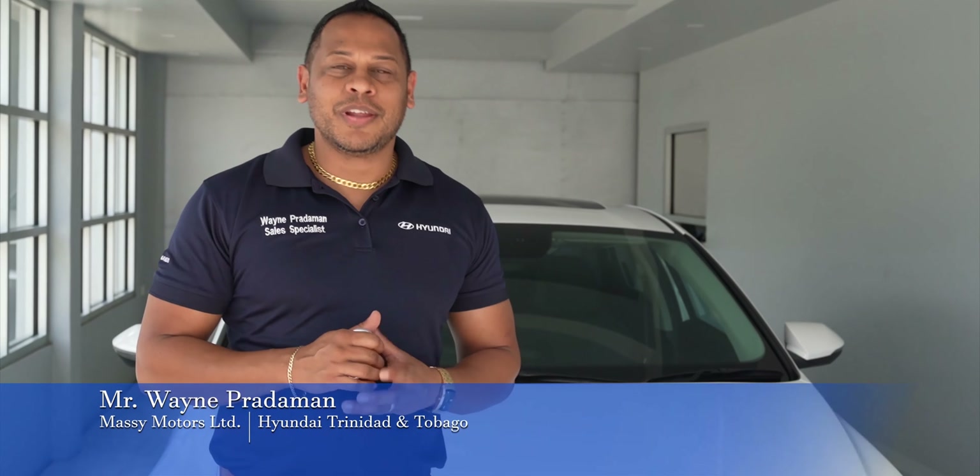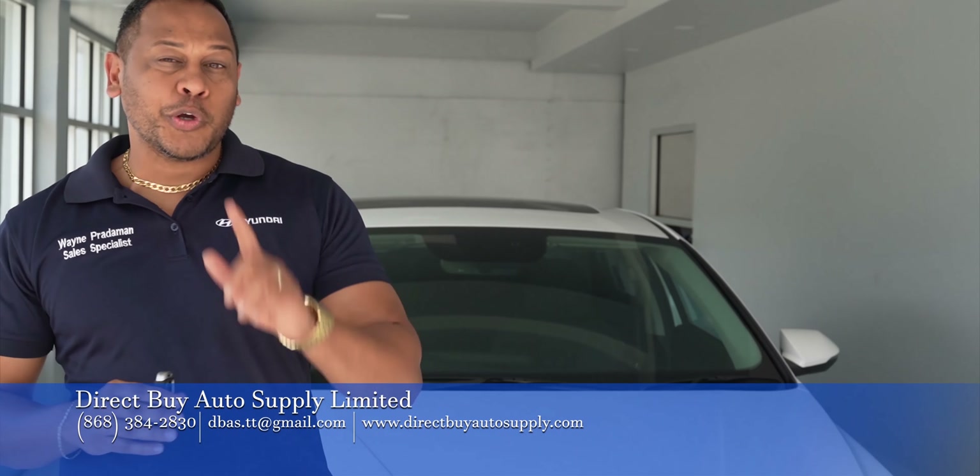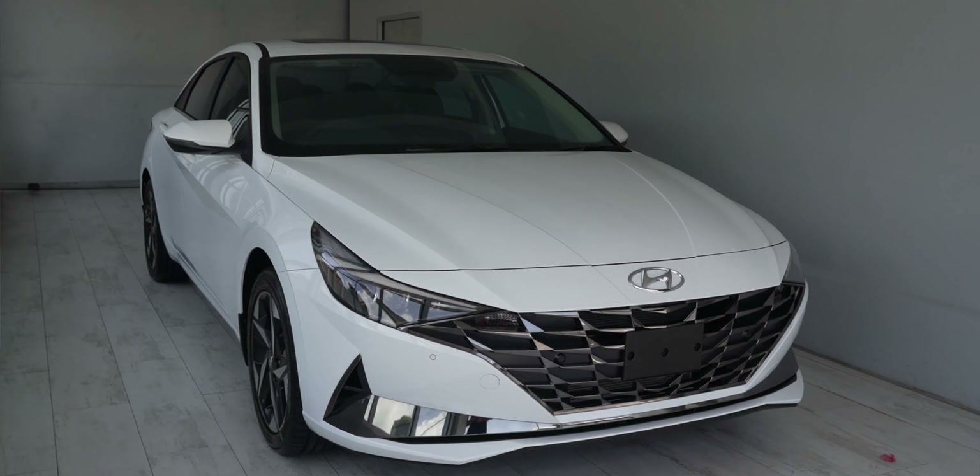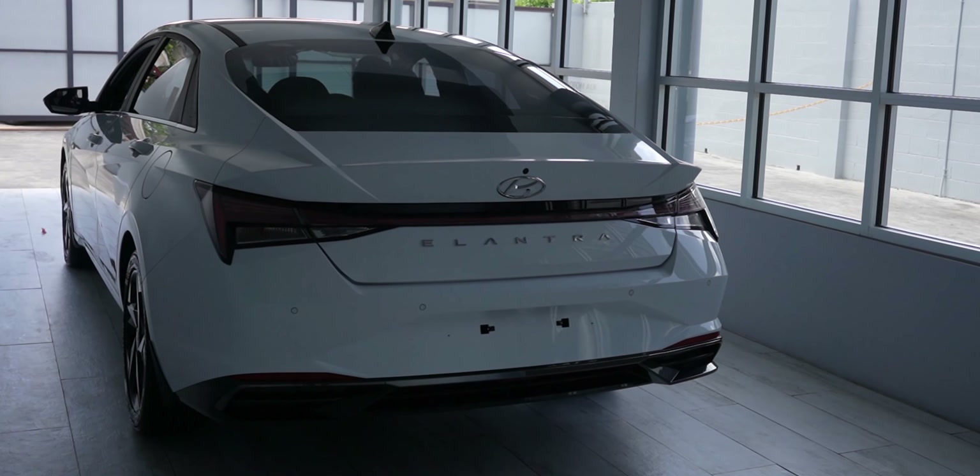Hi, good day everyone. I am your Hyundai sales specialist and today I'm here at Direct Buys to show you our new Hyundai Elantra 2021 model. This is the most dynamic looking car in its class.